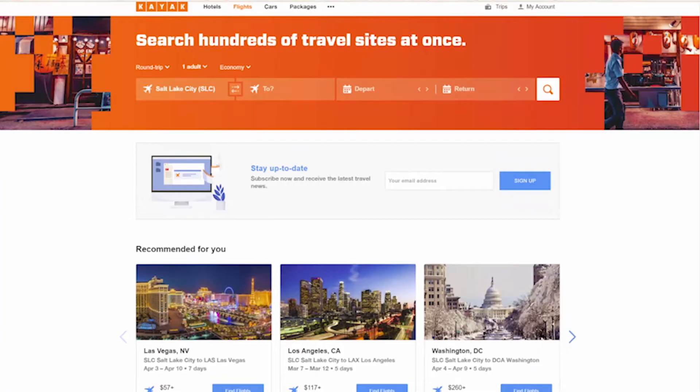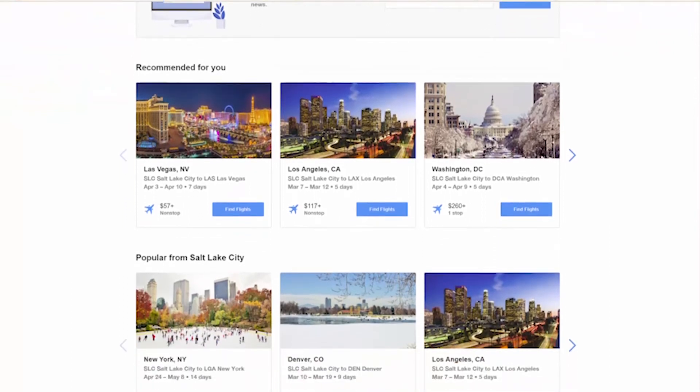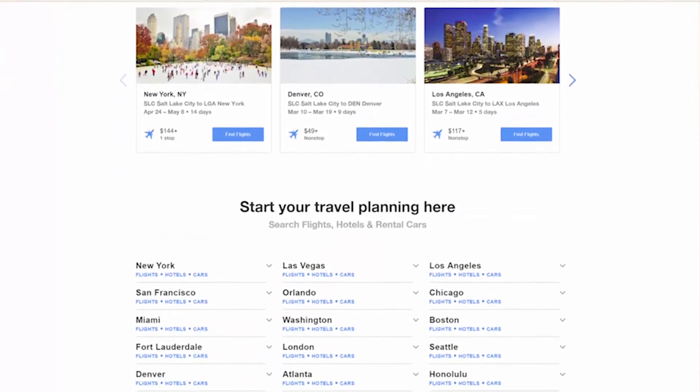As a global travel company, our headquarters are in Stanford, Connecticut. We have 12 offices around the world and websites in around 50 countries. We do travel meta-search, which means we don't actually have the inventory in our system — we are finding you the best deals for all the travel providers on the internet, all around the world.